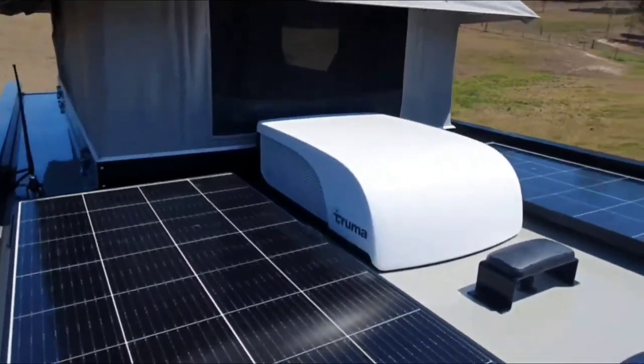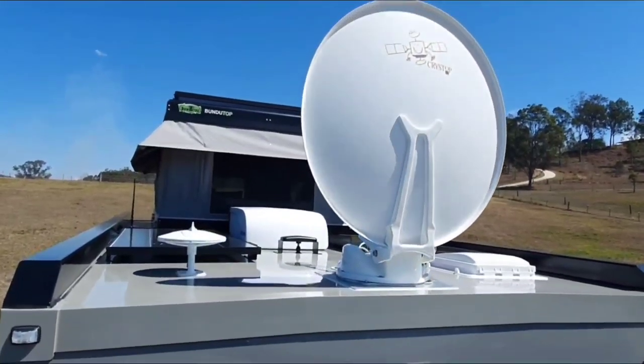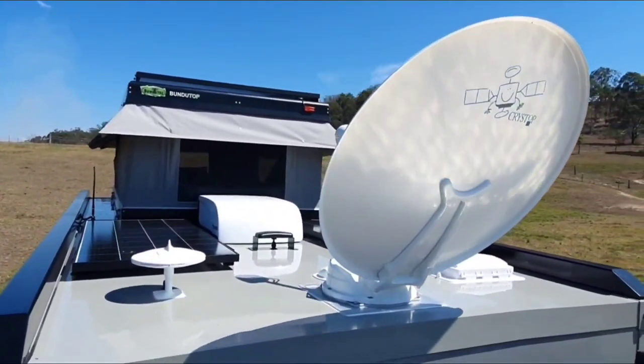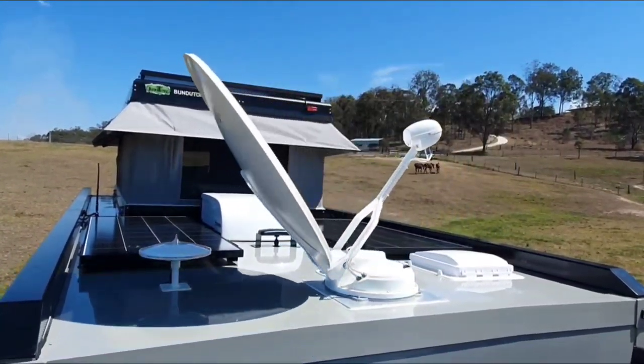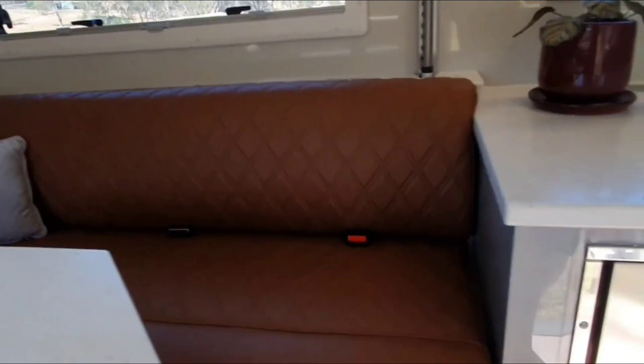Its versatility shines through in its spacious and luxurious interior, designed to comfortably accommodate up to four people. The thoughtful features include an electric lift-up bed, a generous club lounge, a well-equipped galley kitchen, a full-on suite and the option for an additional rooftop tent.